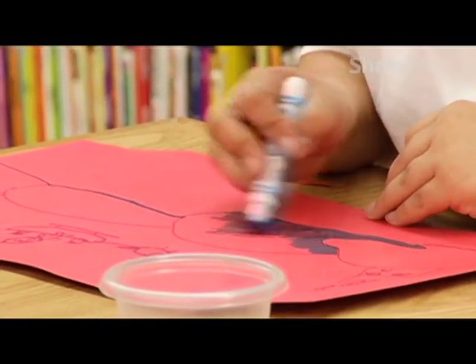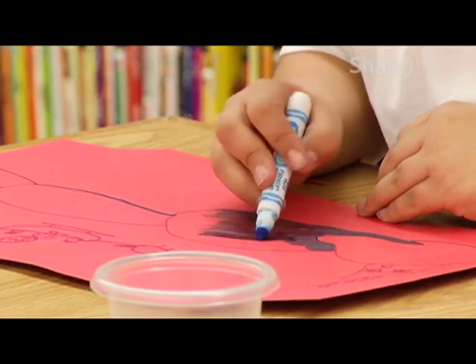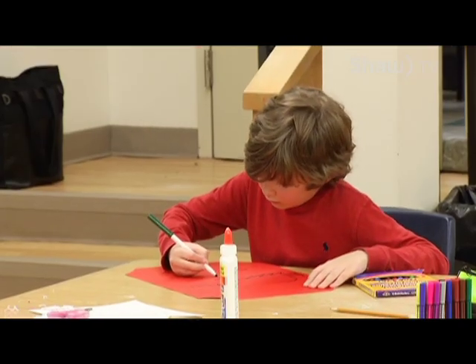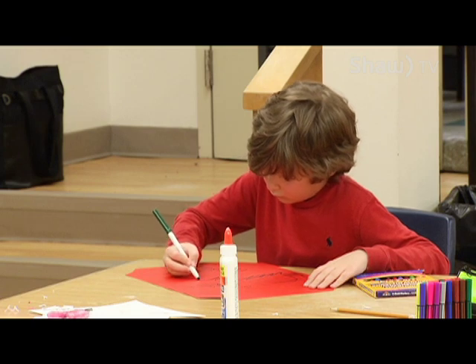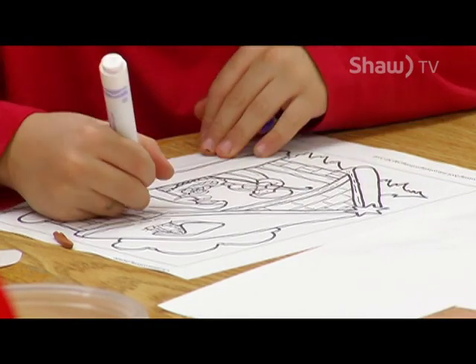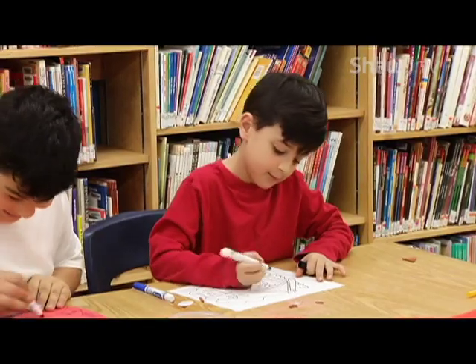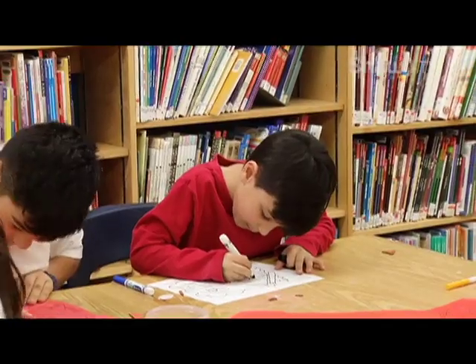I also went online and looked up Christmas coloring book pictures. They're not colored, but the students can color them and cut them out however they like. The design is their creativity — the items are out there for them to go ahead and do their thing.